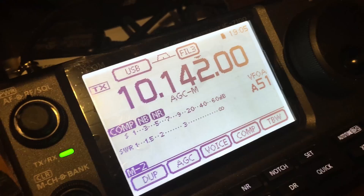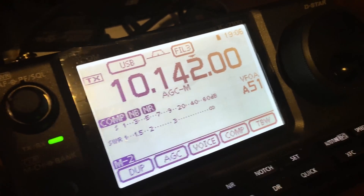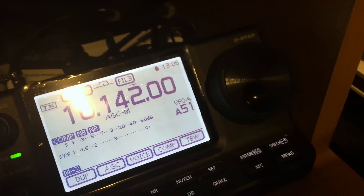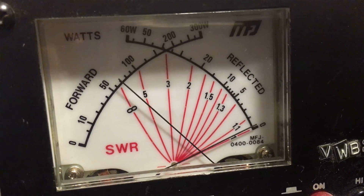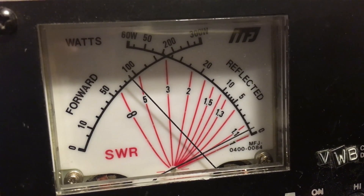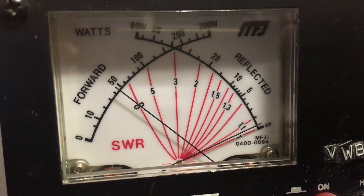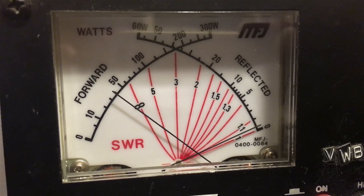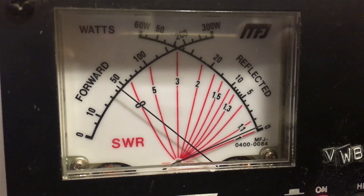Here we are on 30 meters, everything being exactly the same on all bands. Hello test, hello test, hello test — a little better on 30 meters on the highs, but still on regular talking peaks about 50 watts.